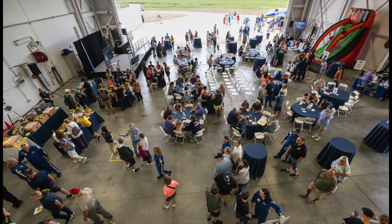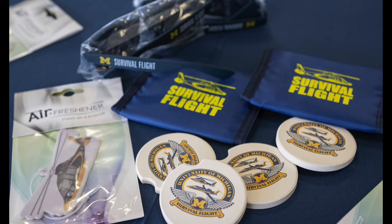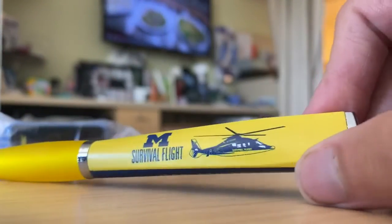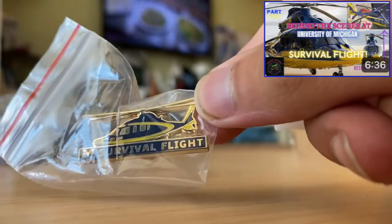There were definitely a lot of people here. I didn't interview anyone personally, but lots of people appeared to be swapping stories and having a generally great time. There was lots of merchandise being passed out as well — tons of swag, including the 40th anniversary pin, which I managed to snag. If you saw the last video, you know I have more than my fair share of Survival Flight gear, so I only took what I really wanted.